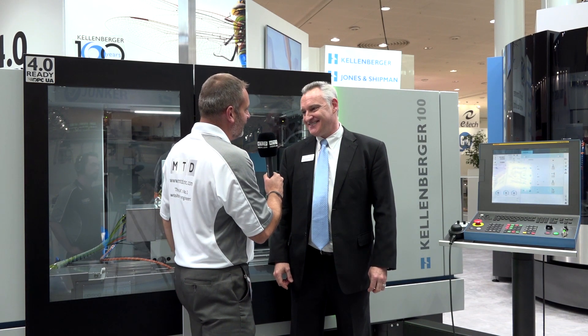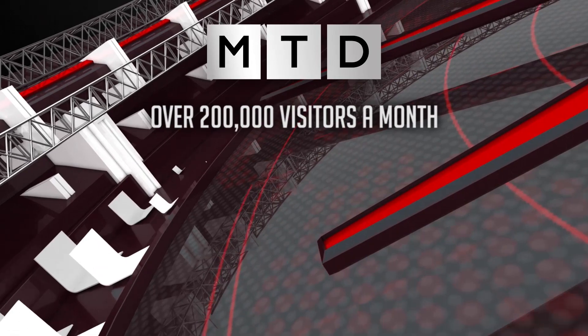Well, we wish you well with the Kallenberger 100. Thank you very much. Thanks, Mark. All the best — we'll be right back.